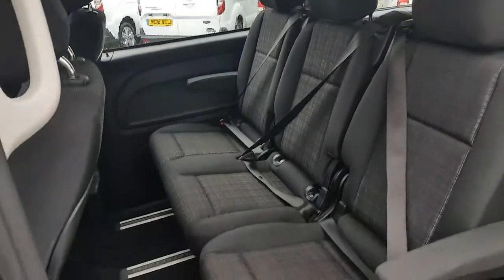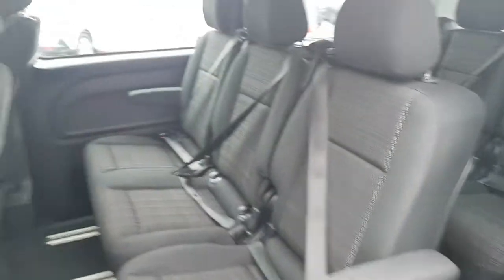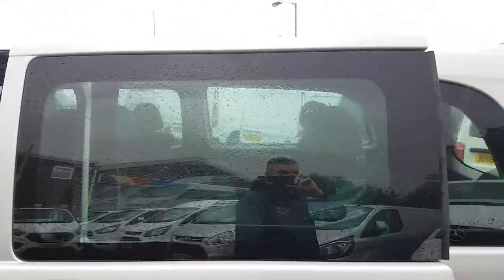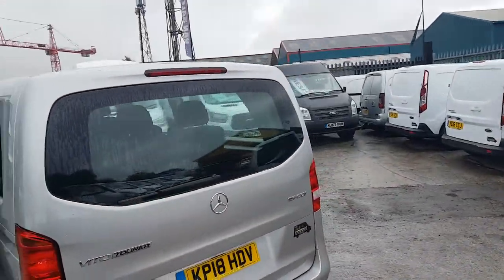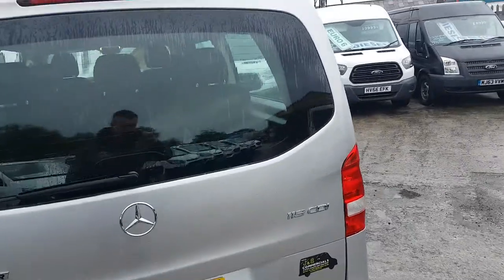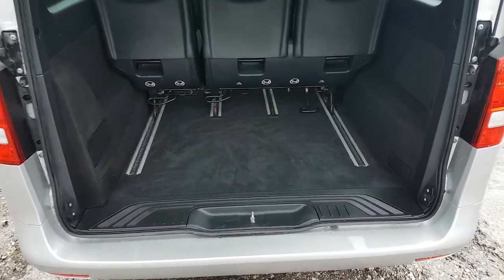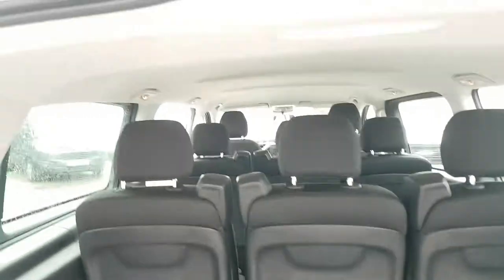Six seats in the rear — all the seats are on tracking. You can turn the seats round to face each other in conference style. Clear windows on the side. 190 brake horsepower. They all have carpet on the floor, with these being the Selects.